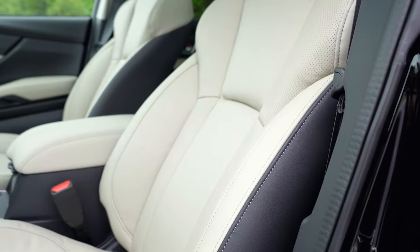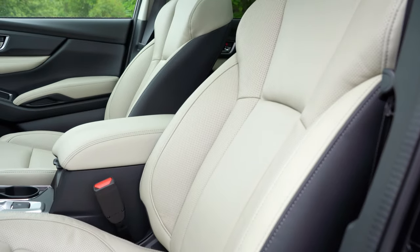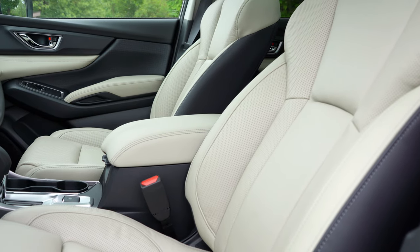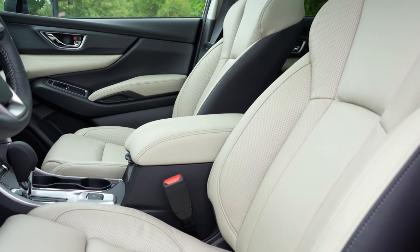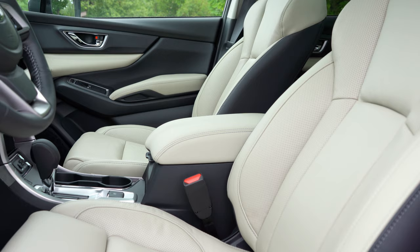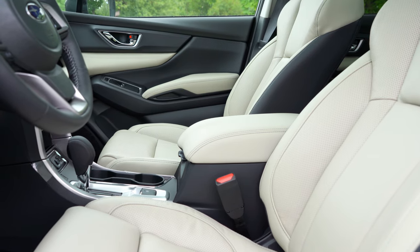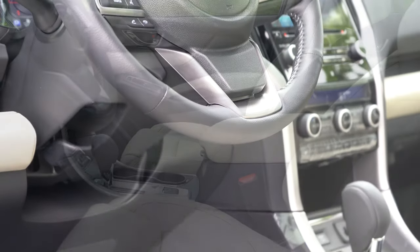Up front: six-way manually adjustable driver seat with the base trim level; eight-way power driver seat with the premium. Power-adjustable driver and passenger seats with the Limited or Touring. Premium also adds heated front seats; ventilated front seats come with the Touring. Cloth seating is base and premium; leather seating is Limited and Touring. Overall seating is very comfortable, which is important with three-row SUVs since they're often road trip vehicles.